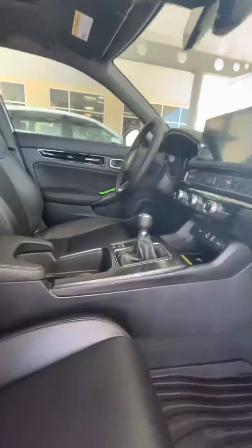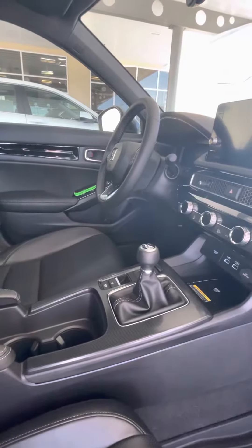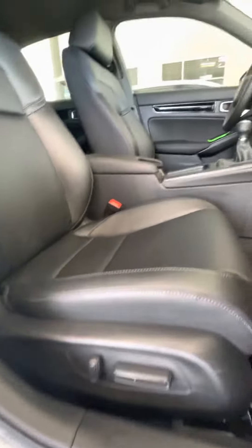Going into here, you have the 6-speed manual. This vehicle comes equipped mostly automatic, but the 6-speed manual is an option. You have lumbar support in here.